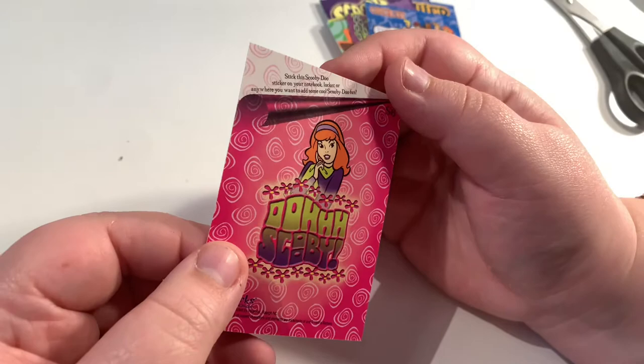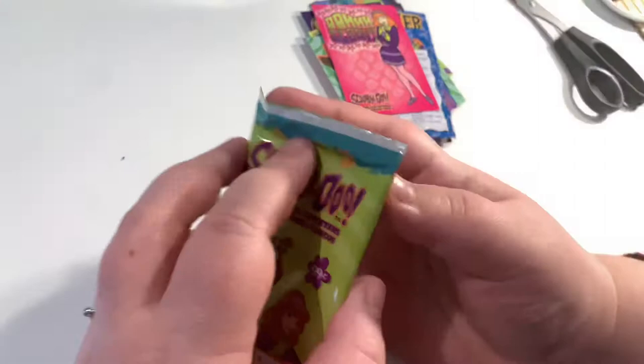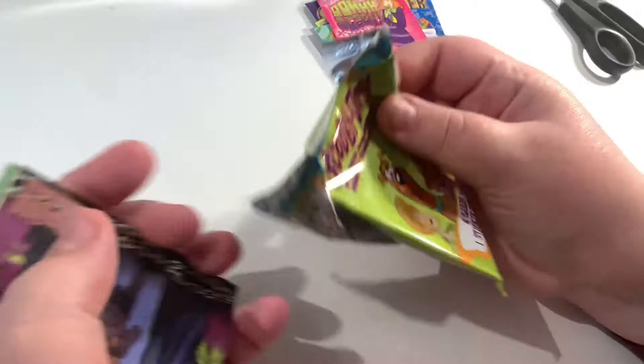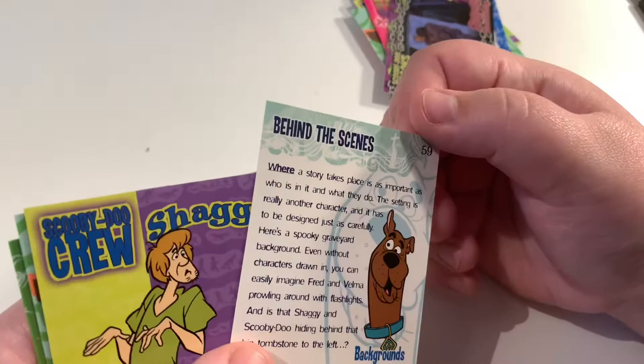Another red flag in hindsight — there are 24 packs in this box whereas usually it's a 36 booster box. I don't know if there's any real difference, but I like the style of these cards because we recently got the complete series one and two. Oh, behind the scenes — you can see some of the sketches here. That creepy cemetery — they're really cool!